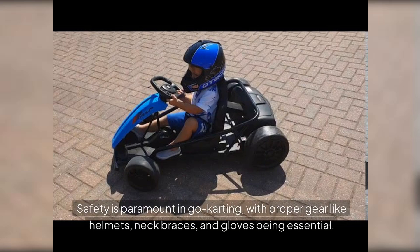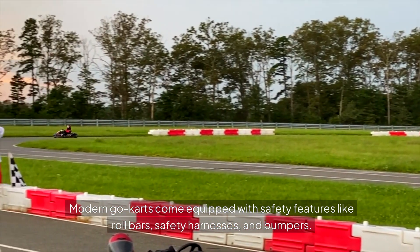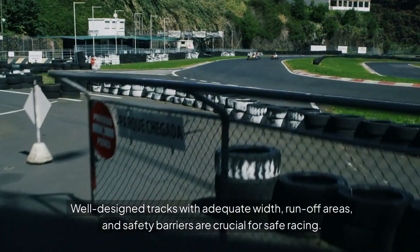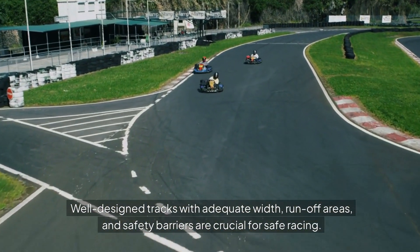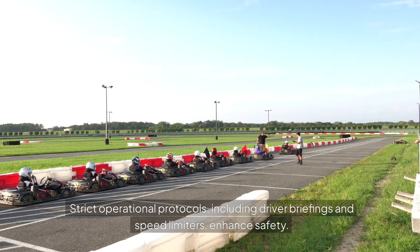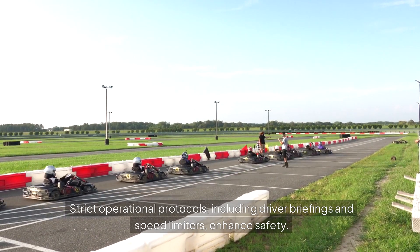Safety is paramount in go-karting, with proper gear like helmets, neck braces and gloves being essential. Modern go-karts come equipped with safety features like roll bars, safety harnesses and bumpers. Well-designed tracks with adequate width, run-off areas and safety barriers are crucial for safe racing. Strict operational protocols, including driver briefings and speed limiters, enhance safety.